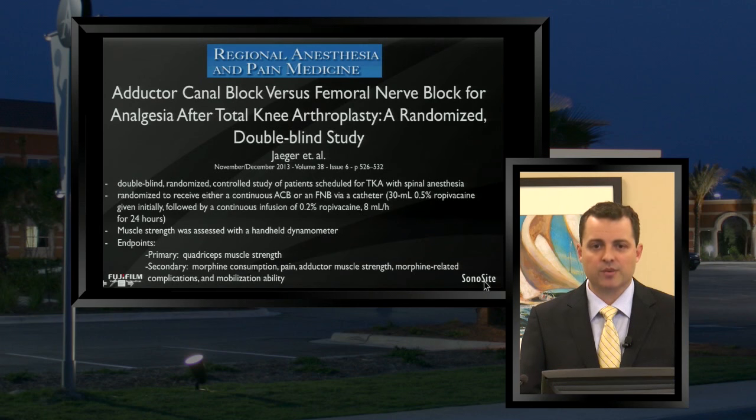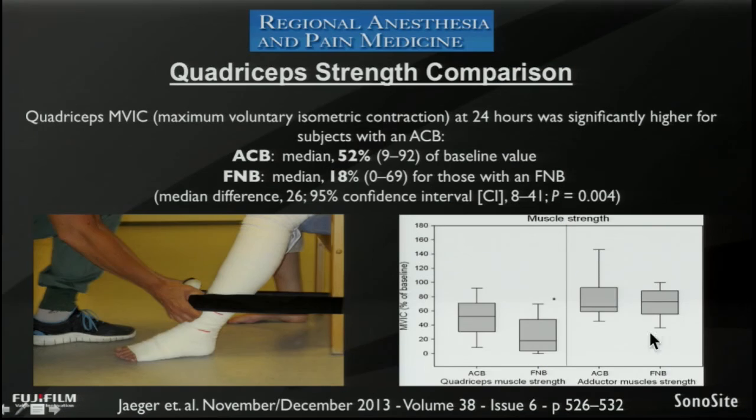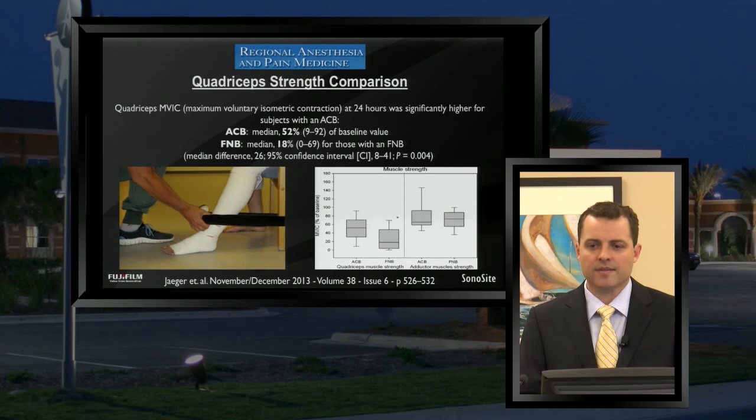The outcome was actually quite surprising to a lot of us. Looking at quadricep strength, what they discovered is that the amount of quadricep sparing was substantially better for adductor canal blocks versus femoral nerve blocks. Although all patients had some quadricep weakness due to both the surgery and the nerve block, the most substantial outcome was the relative sparing of the quadriceps when comparing adductor canal versus femoral — basically sparing the quadricep and giving you a lot better strength in those quads in the first few days.